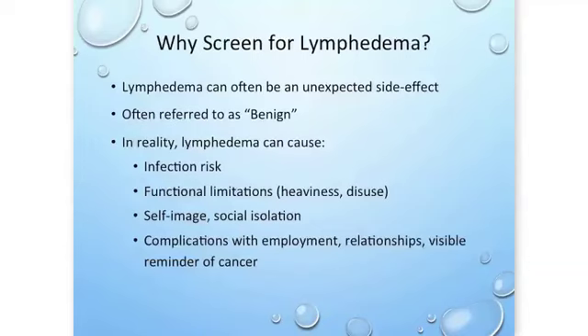Why do we screen for lymphedema? Lymphedema can be an unexpected side effect and is sometimes referred to by physicians as benign. But in reality, lymphedema can cause increased infection risk, functional limitations due to heaviness and disuse of the limb, self-image problems leading to social isolation, complications with employment and relationships, and it serves as a visible reminder of cancer.